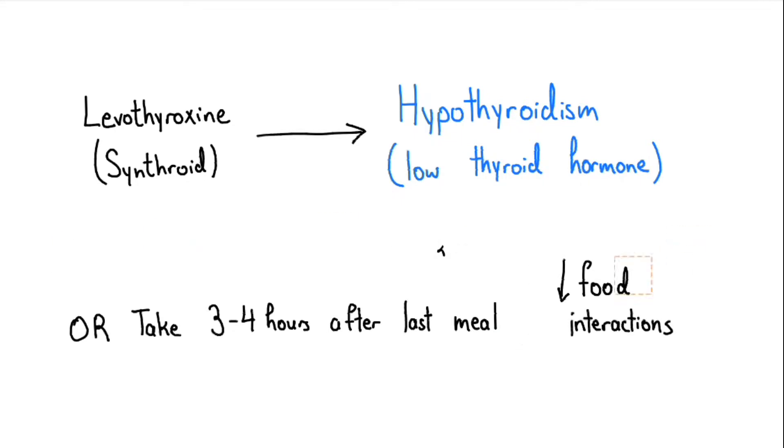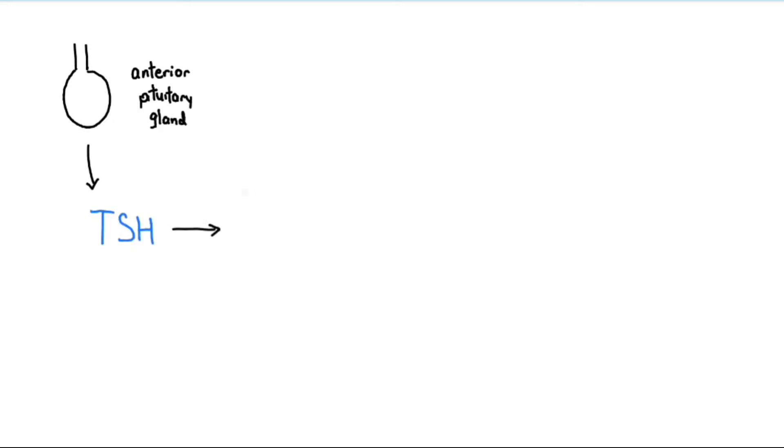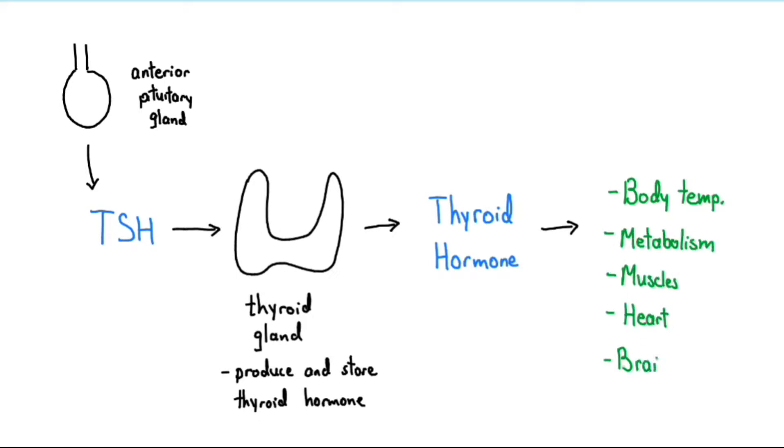How does Synthroid work to treat hypothyroidism? Our body requires a type of hormone produced by the thyroid to function properly. When our body requires thyroid hormones, a gland called the pituitary gland produces a hormone called TSH, or thyroid stimulating hormone. This TSH acts on the thyroid gland, which produces and stores thyroid hormones, signaling it to release them. These hormones act on multiple parts of our body, regulating things like body temperature, metabolism, and our muscles, heart, and brain.